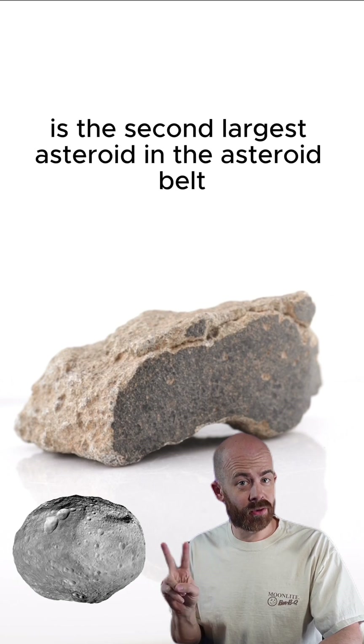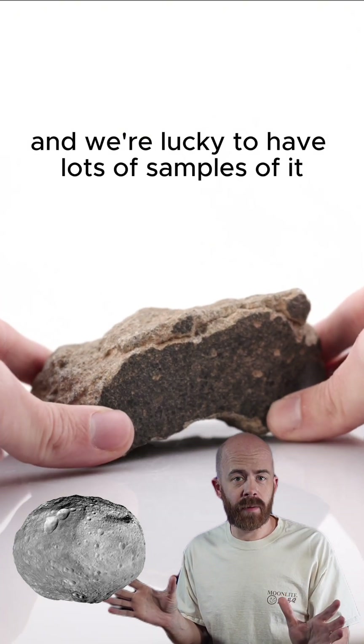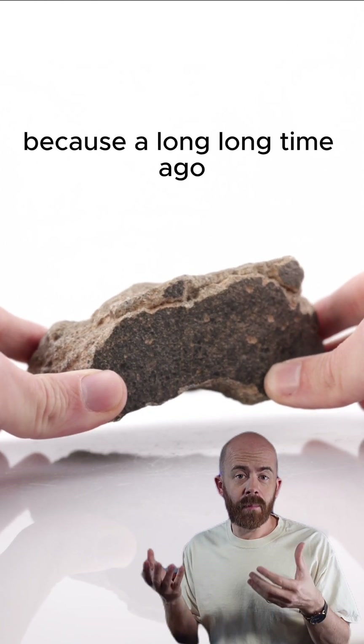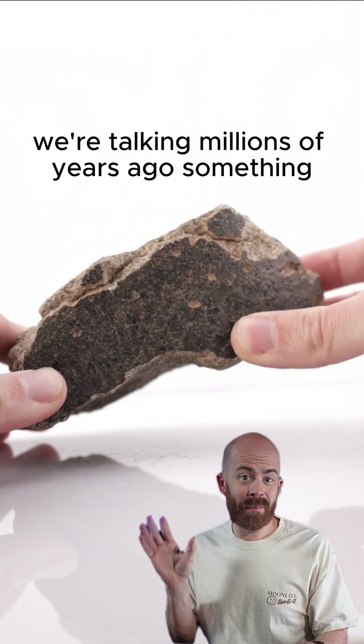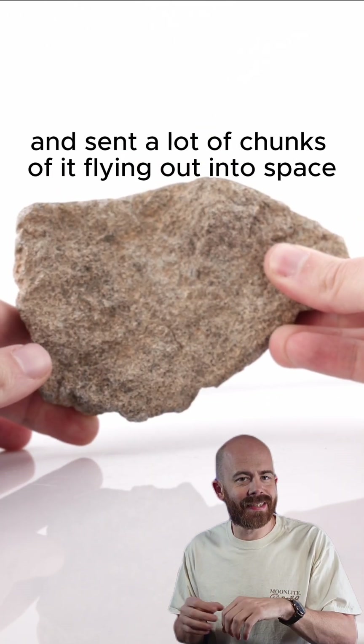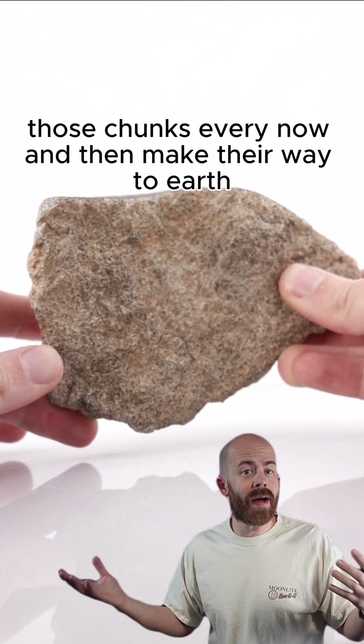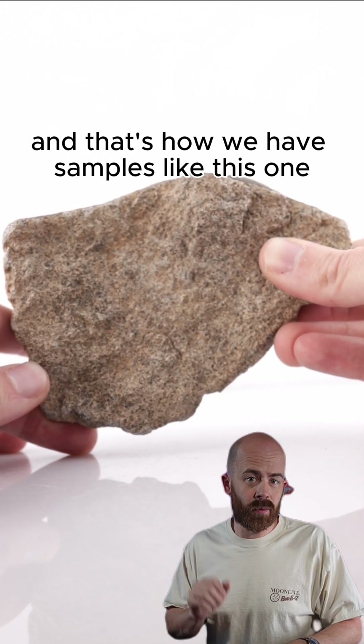4 Vesta is the second largest asteroid in the asteroid belt, as far as we know, and we're lucky to have lots of samples of it in the forms of meteorites. Because a long, long time ago — we're talking millions of years ago — something, and we don't know what, smashed into Vesta and sent a lot of chunks of it flying out into space. Those chunks, every now and then, make their way to Earth, and that's how we have samples like this one.